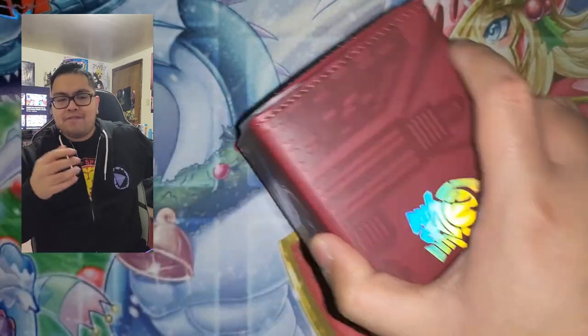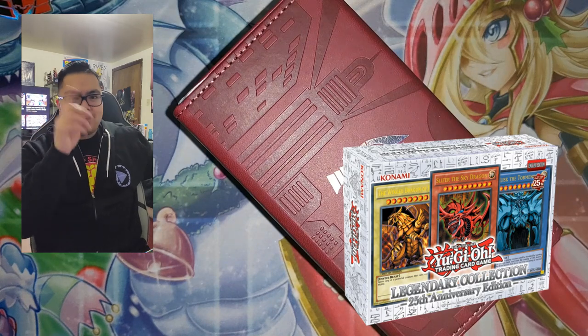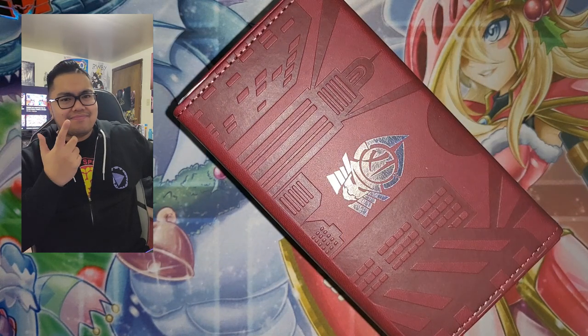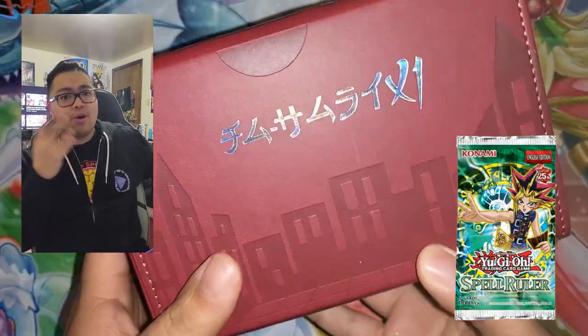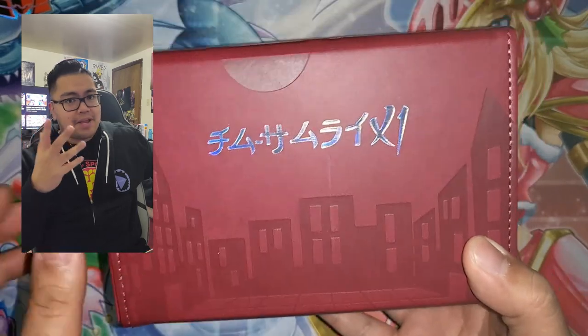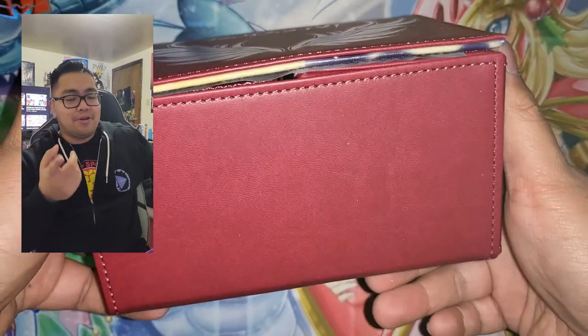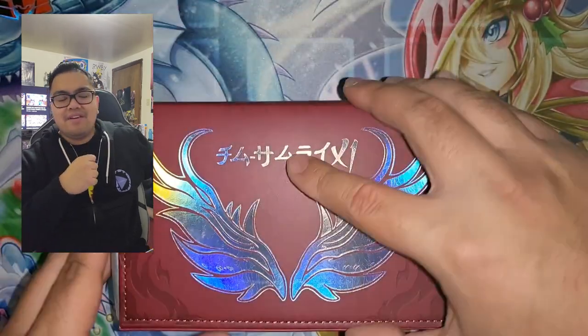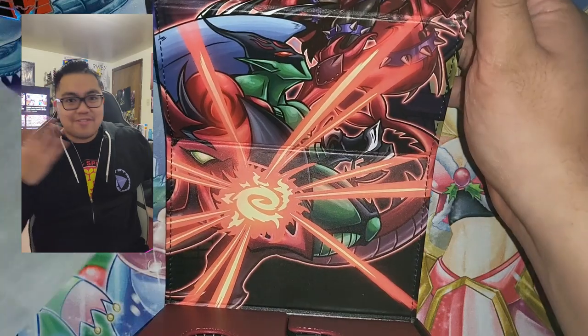Obviously everybody knows about the 25th Anniversary Yu-Gi-Oh products — I'll have pictures in these frames. The cool thing is you'll be able to pre-order the booster boxes and get the blisters as well. So if you didn't already know: reprinted Egyptian God structure decks are coming.